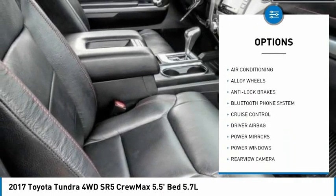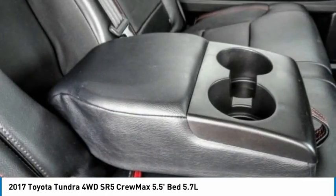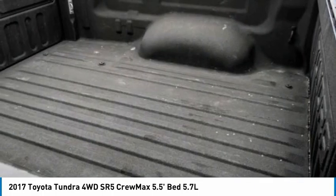Additional features include cruise control, power windows, power locks, and power mirrors. Is love at first sight really possible? Let us know when you stop in.